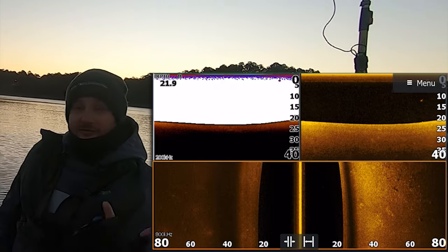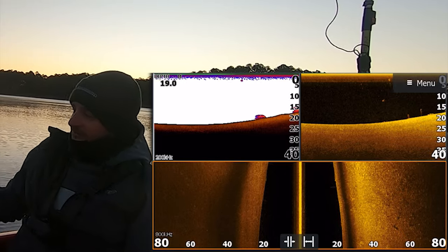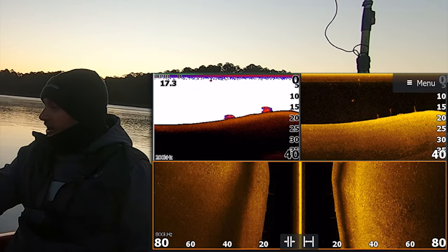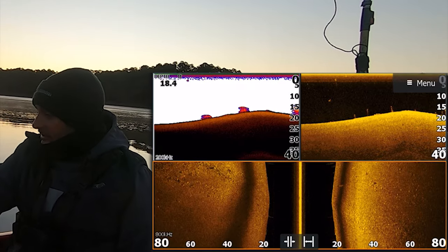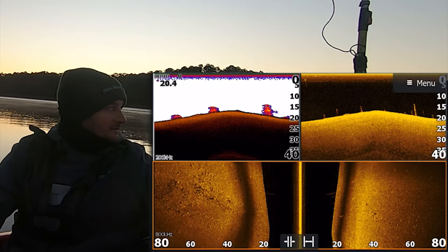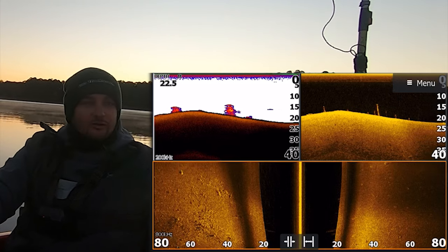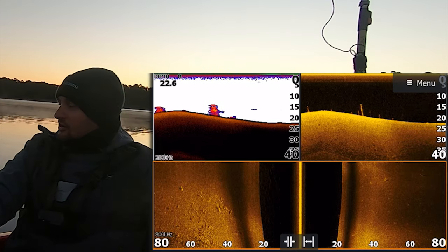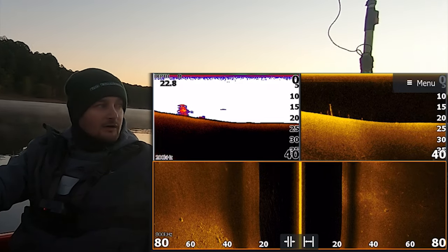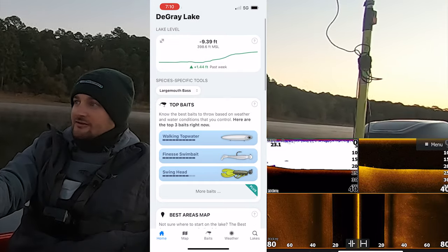One thing about this lake that I never fished with — it's kind of come back — is that it has grass. You're about to see some on the side scan. There's some rock to the left, and just little patches of grass coming up. I've yet to see baitfish though. I'm starting back here toward this little high spot. It's the first of November, and I've already looked at the Deep Dive app today.